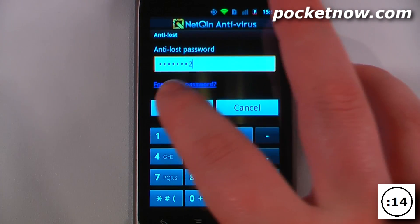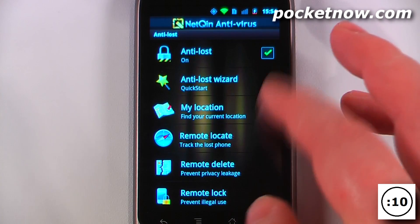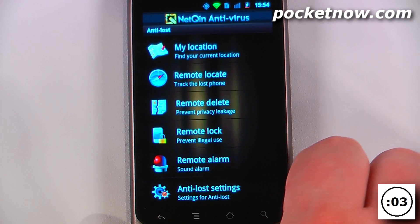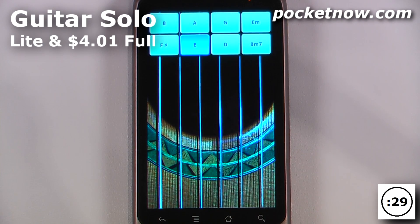you are able to track it and you can also send remote locks and all that other great stuff. You can also change the settings so that in the event that someone replaces the SIM card, it will automatically send your location and lock the device.